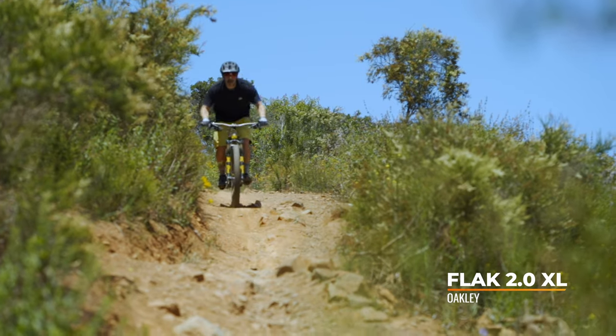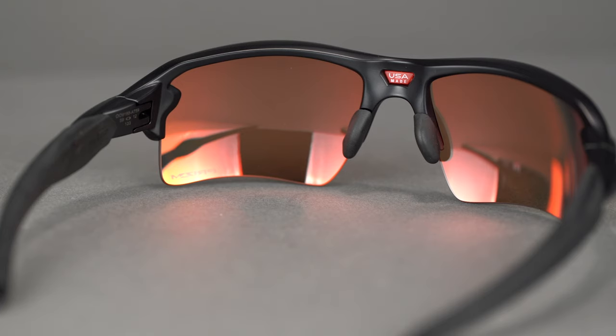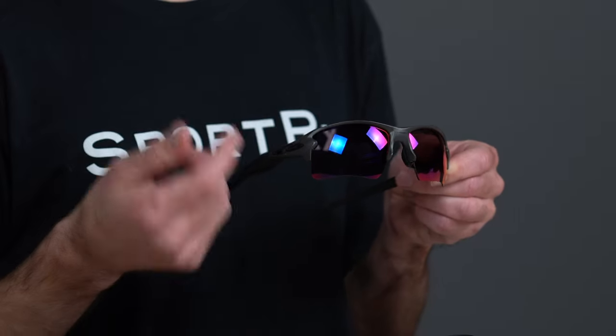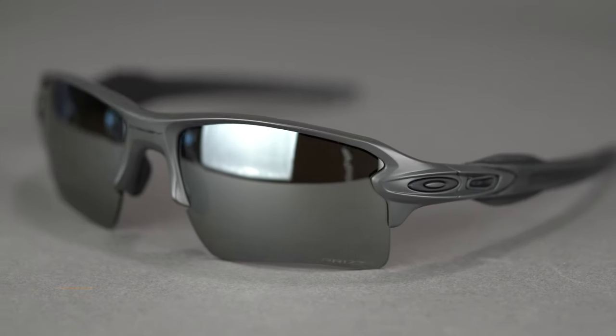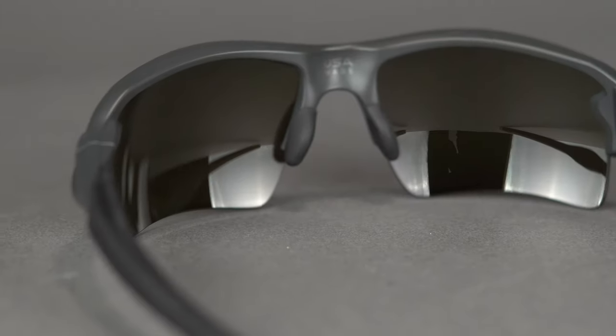Moving on to the FLAK 2.0 XL — this is one of our favorite sport sunglasses here at SportRx. It works well for just about any sport out there, but especially well for mountain biking. It has tons of Unobtainium grip on the nose pads and all around the temple arms to keep the frame secure and comfortable on your face. It also has a semi-rimless design, so there's no bottom of the frame to get in the way of your downward view. It also makes swapping lenses a breeze — the frame interchangeability is great and a lot of people like to get two or three sets of lenses to switch up based on weather conditions. You've probably noticed the matte carbon colorway, which is a SportRx exclusive — we teamed up with Oakley to introduce this special makeup model and you can only get it here at SportRx.